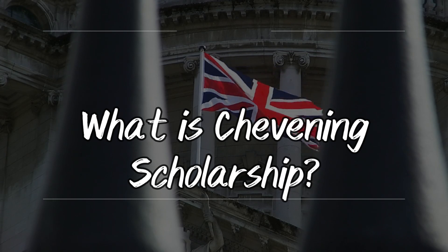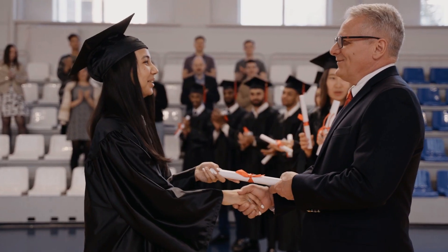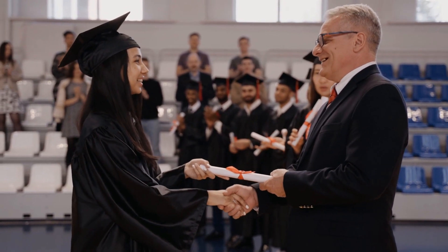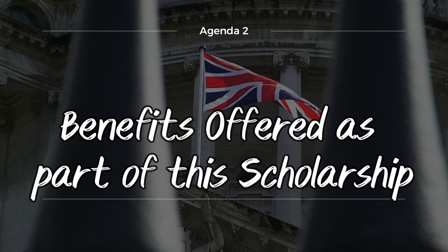Agenda one: What is the Chevening Scholarship? The British Chevening Scholarship is a UK government-funded scholarship program for international students to study a full-time master's degree program from UK universities for 12 months.